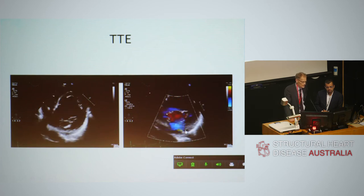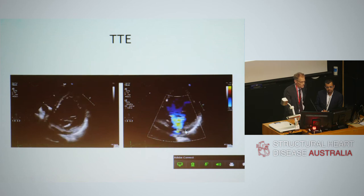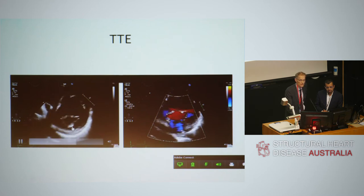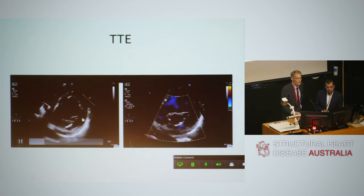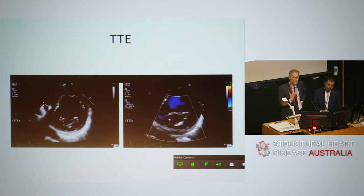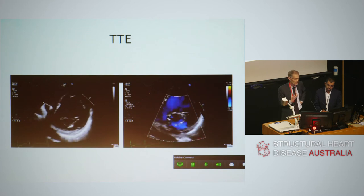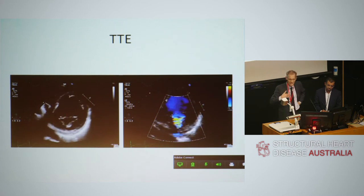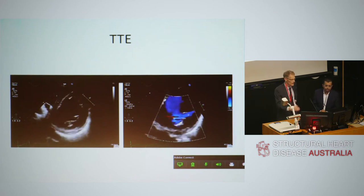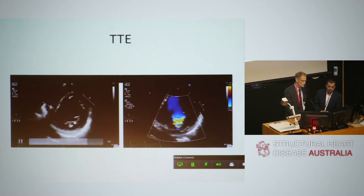The parasternal short axis images show this is not a pure functional case — there's an element of mitral annular calcification, which we appreciated before undertaking the MitraClip case. This might impair the ability to grasp the leaflets at that location. If the MAC extends onto the base of the leaflet, it could be more restricted, harder to grasp, and the posterior leaflet will be shorter — so that was an important consideration.